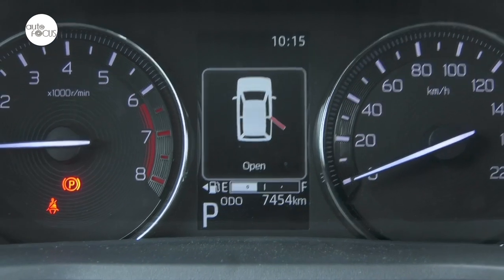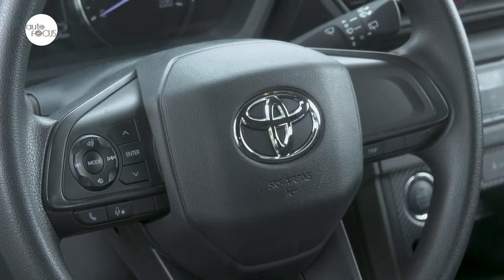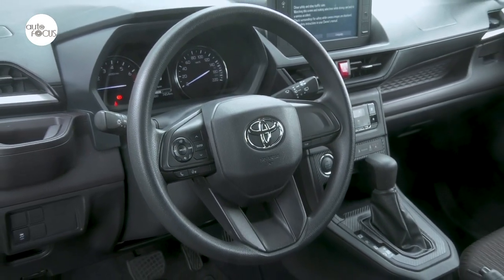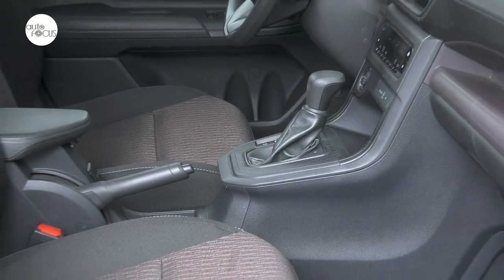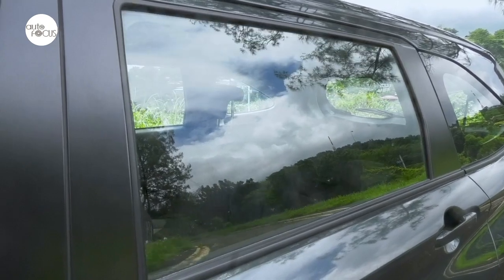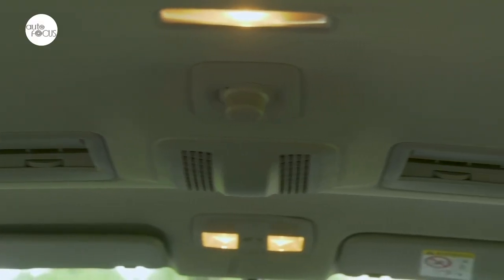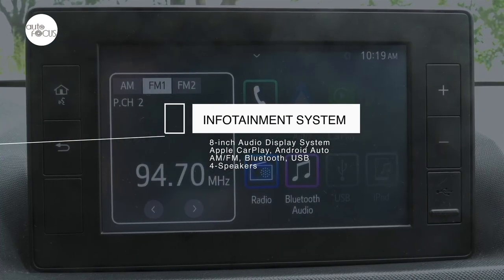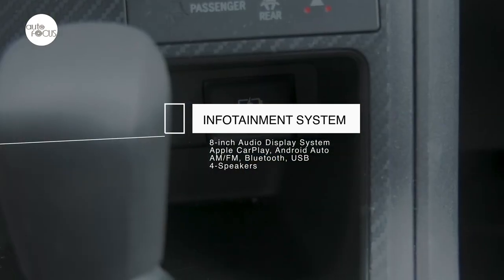The instrument cluster features a 4.2-inch TFT multi-information display between the circular speedometer and tachometer. The steering wheel is plain urethane but tilts and telescopes, featuring switches for audio and multi-information display. The shifter at the top-of-the-line Avanza also features a sequential shift function. All Avanza variants come with power windows, power speed-sensing door locks, and air conditioning with digital controls in the front console and manual controls for the rear vents. The top-of-the-line Avanza comes with an 8-inch audio display system supporting Apple CarPlay and Android Auto, AM/FM radio, Bluetooth, USB port, and four speakers.